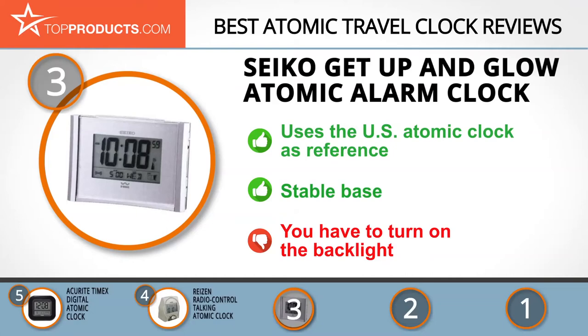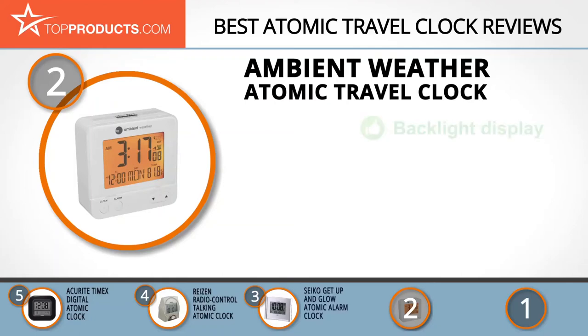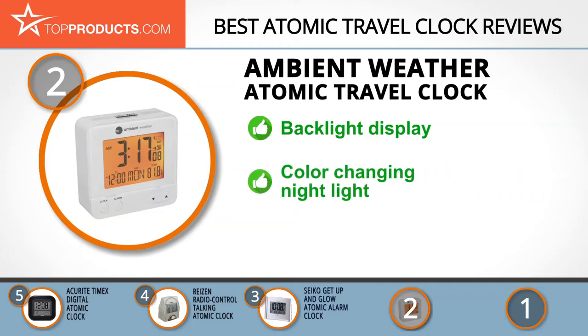When choosing the right atomic travel clock for your needs, Top Products knows that budget can be an important consideration. Our number 2 pick, the Ambient Weather Atomic Travel Clock, takes the spot for best value. Ambient Weather has combined experience, premium service, and low prices to become a leading choice for all your technological gadgetry. Its RC8300 Atomic Travel Compact Alarm Clock comes with a backlight display that activates automatically in low light settings, making it an ideal bedside and camping clock. It's especially small and therefore portable for more convenient traveling.